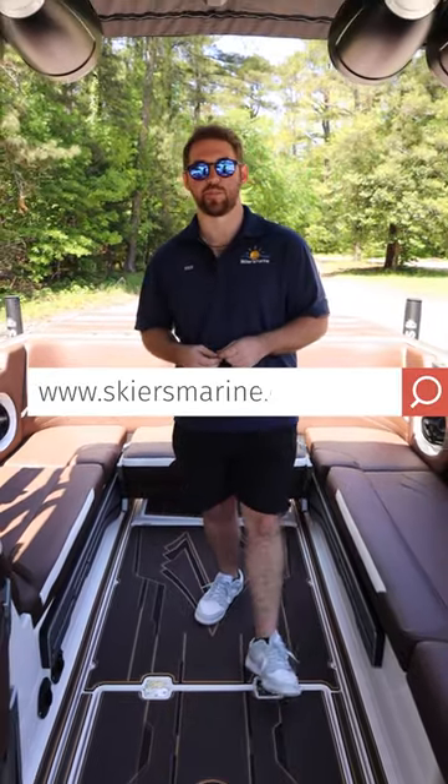If you are interested in this boat, come see us at your local Skiers Marine dealership or visit us online at skiersmarine.com.